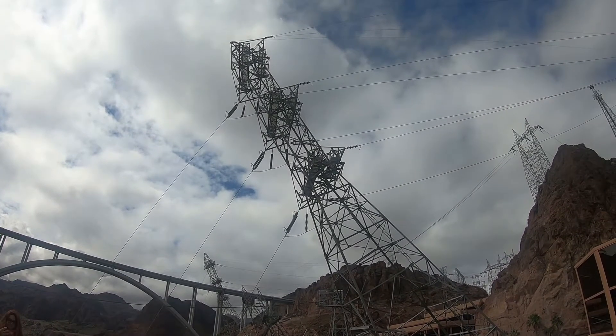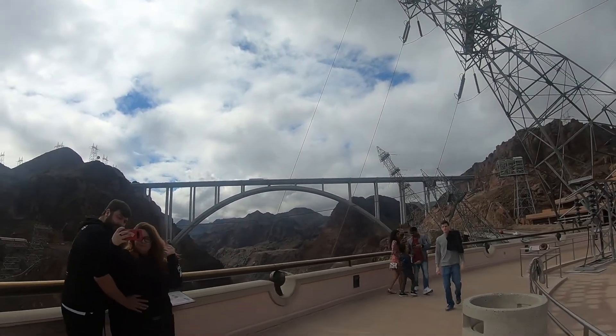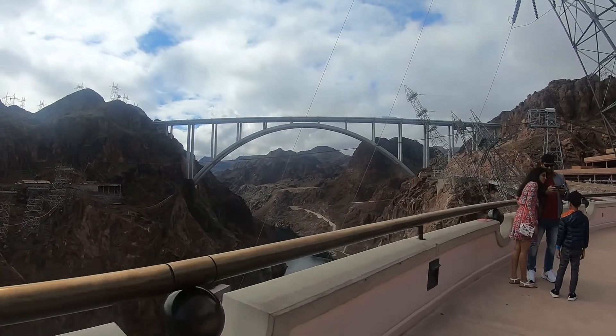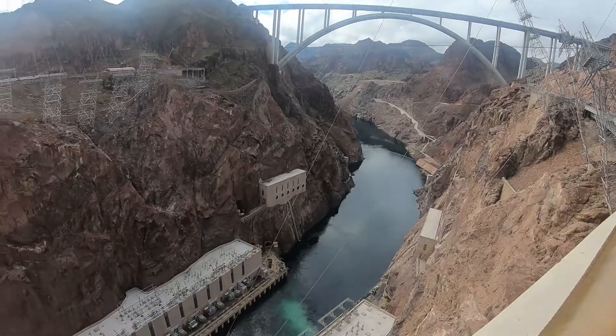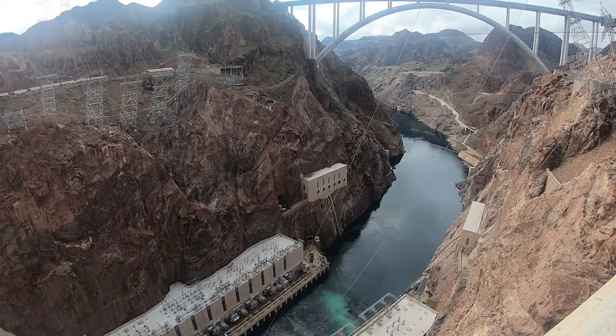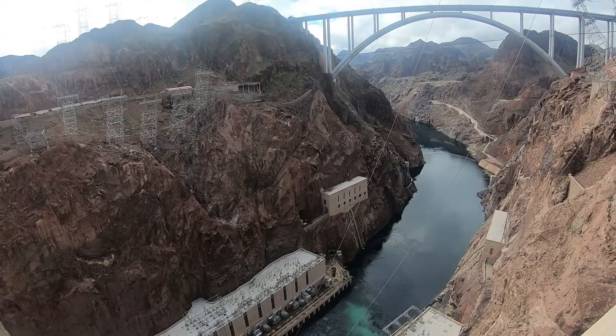Now look down river, midway on the canyon wall, and you will see a rectangular concrete building with six holes. This is the valve house. There are two, one on each side of the canyon. Each building contains two energy engine jet flow gates. These gates allow water to run around the turbines if necessary.